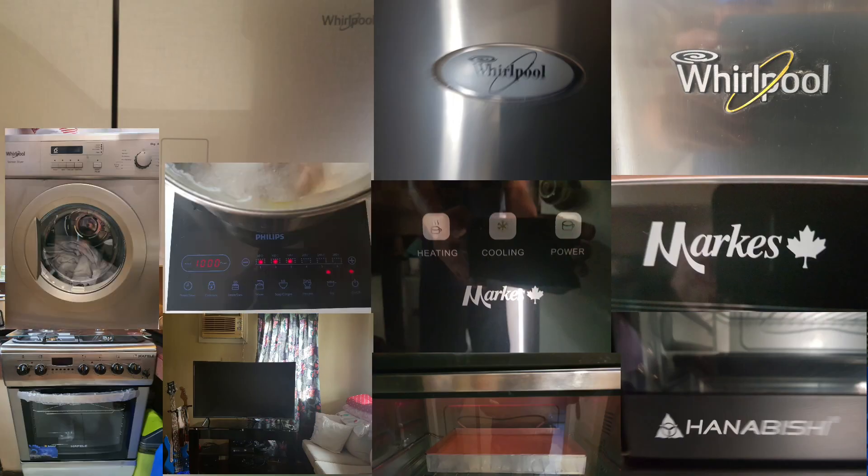Sino ba naman ang hindi maghahanap ng alternatibong source ng kuryente kung mataas ang konsumo namin sa kuryente buwan-buwan mula sa mga appliances na ito? Refrigerators, air conditioners, washer and dryer, induction cooker, electric oven, electric range, dish sterilizer, water dispenser, TV, electric fans, home theater at marami pang iba.